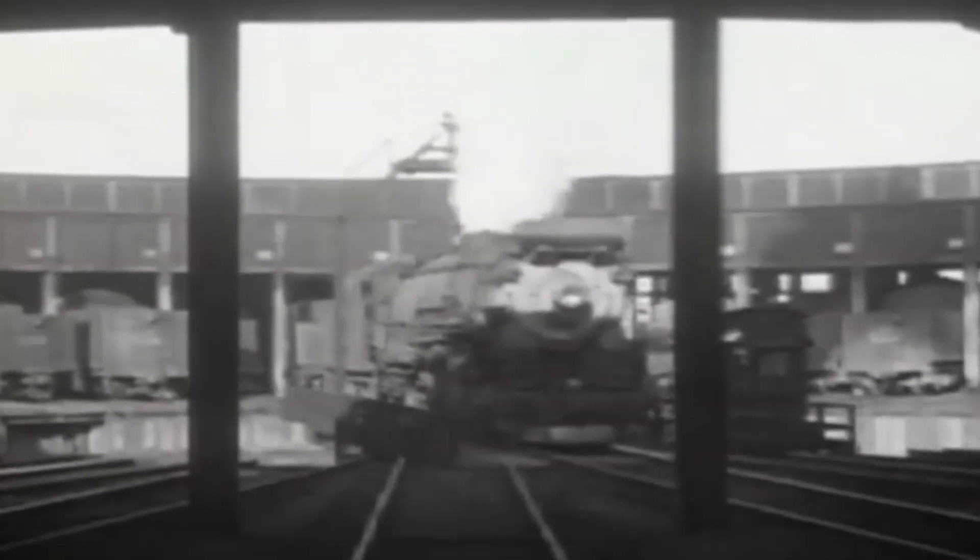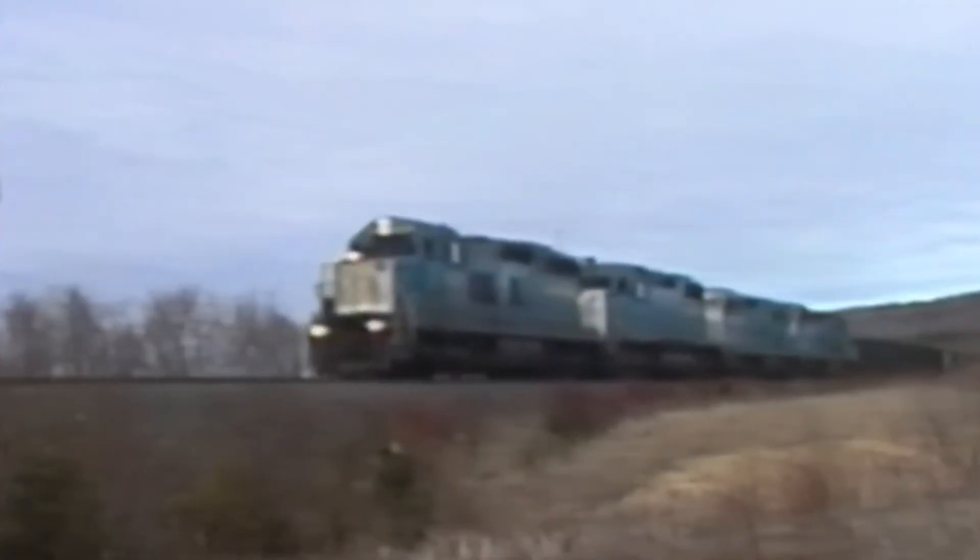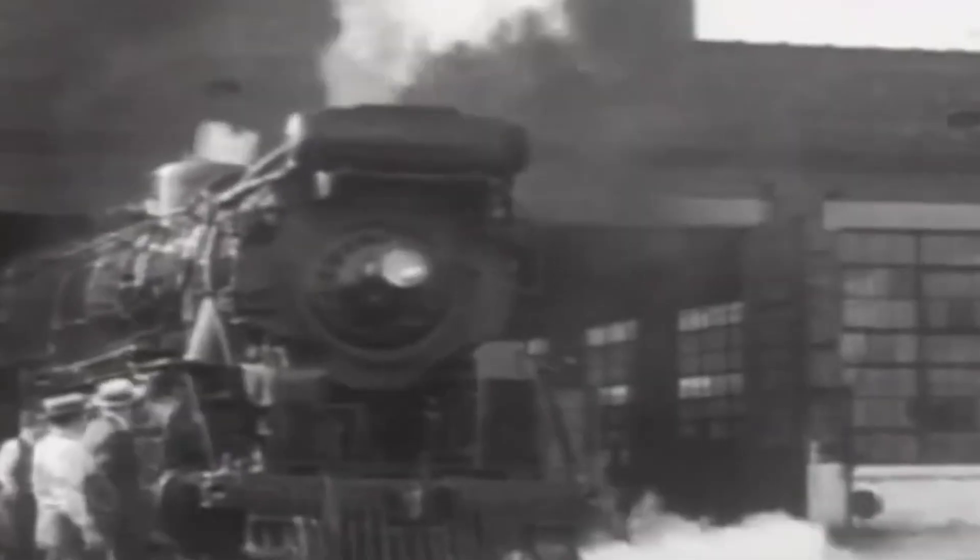New competition, tougher environmental rules, and shifting industry demands — it was like watching a heavyweight champ lose his rhythm, just as younger, faster fighters entered the ring.